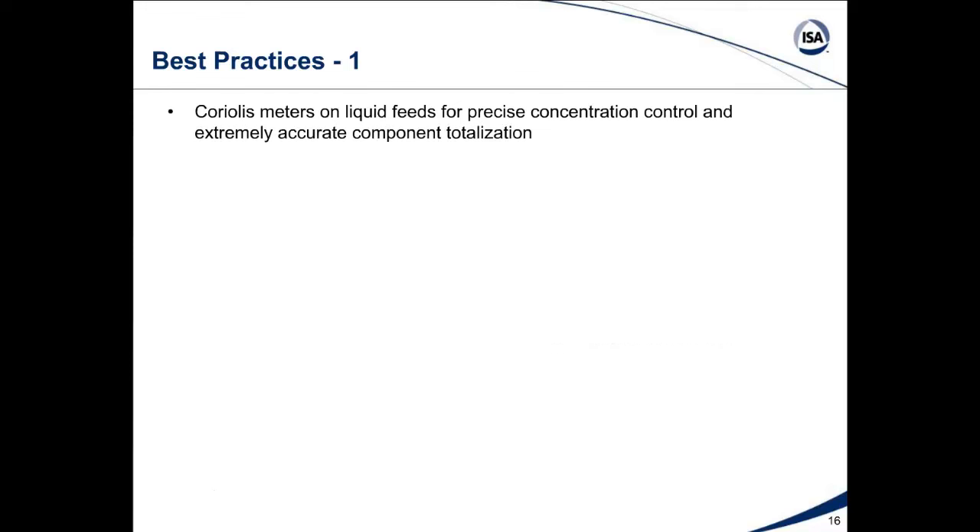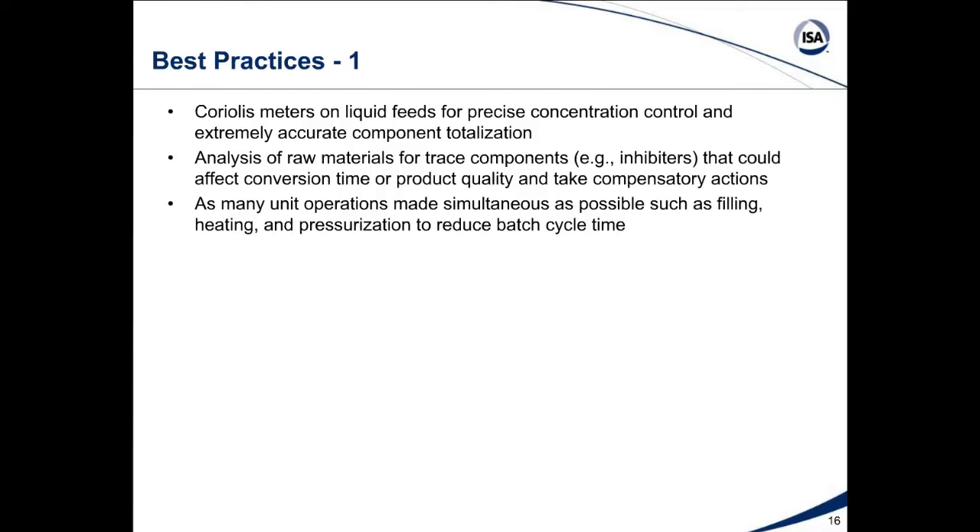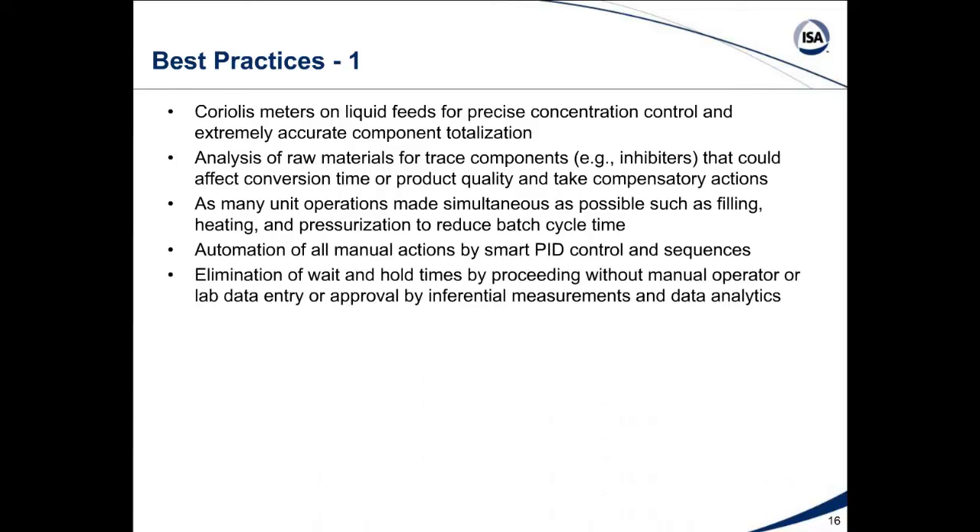Let's conclude with a list of best practices. Coriolis meters on liquid feeds for precise concentration control through incredibly accurate density measurement and extremely accurate component totalization. Analysis of raw materials for trace components, particularly inhibitors that could affect conversion time or product quality, and to take compensatory actions before they end up in the batch. As many unit operations made simultaneous as possible — such as filling, heating, and pressurization — to reduce batch cycle time. Automation of all manual actions by smart PID control and sequences. Elimination of wait and hold time by proceeding without operator or lab data entry, using inferential measurements and data analytics.